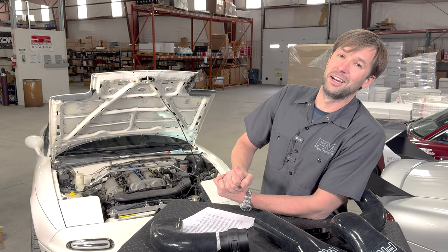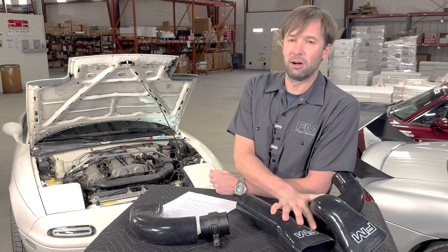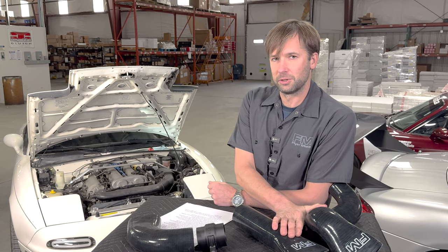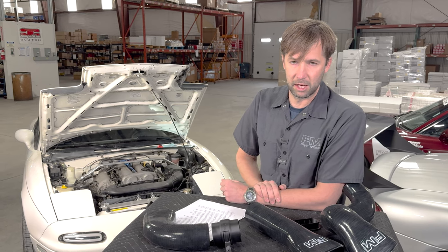This should have been mentioned at the very beginning: this is 100% legal in all 50 states. It does have a CARB EO number and will include a CARB EO sticker, so there's no funny business — 100% legal.